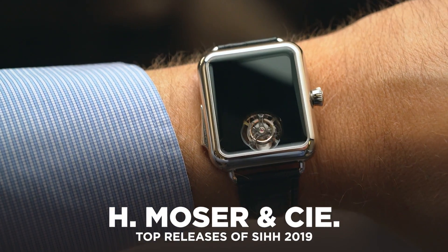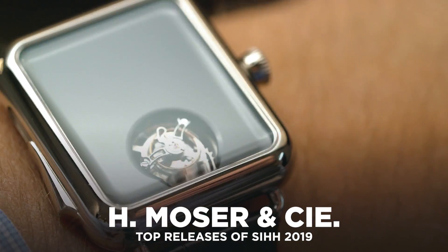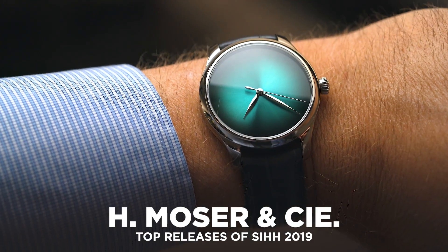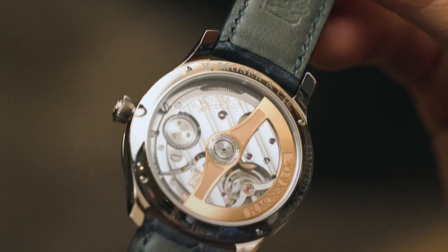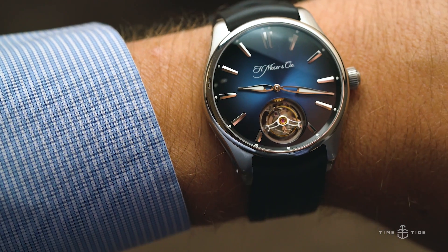You know what you're going to get with Moza: exceptional dials, minimal designs, a wacky statement piece and some very fine watchmaking indeed. And even though all these things are given, the brand never disappoints and this year is no exception.